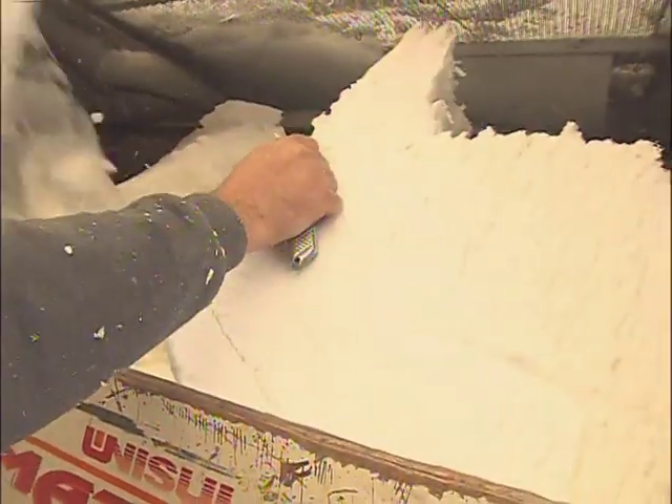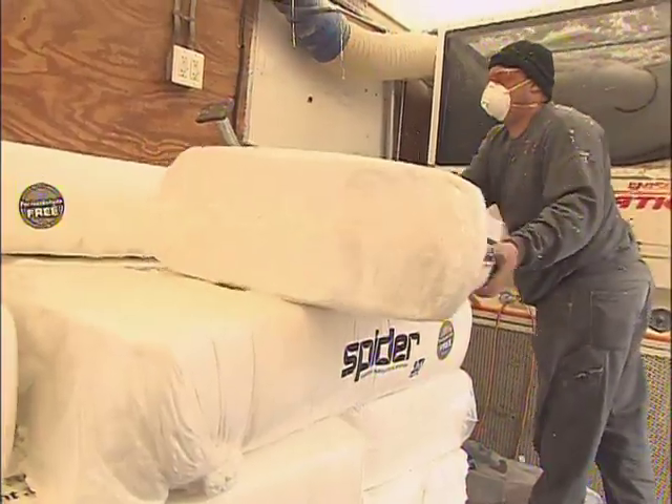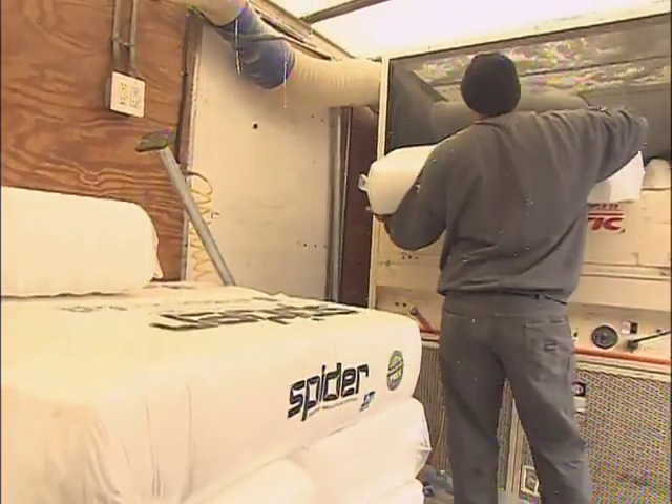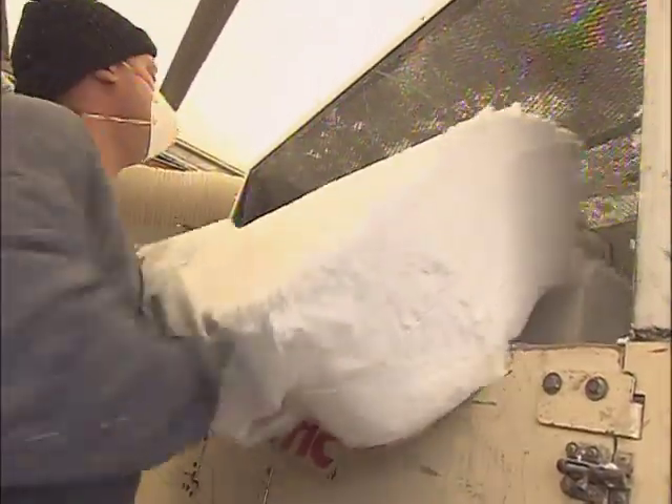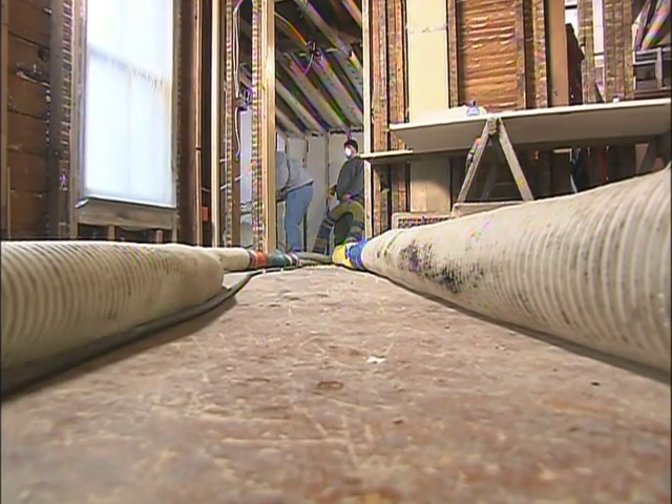It's the same formaldehyde-free insulation that we use in batts when we're stuffing those into a wall. This stuff comes bagged loose and they just spray it in. What's great about it is it fills absolutely every little nook and cranny. The hopper is set up so that when you cut a bag open, there are augers in there that rotate the material and mix it up so that when it comes through the hose, it gets conditioned and blows right out the end.